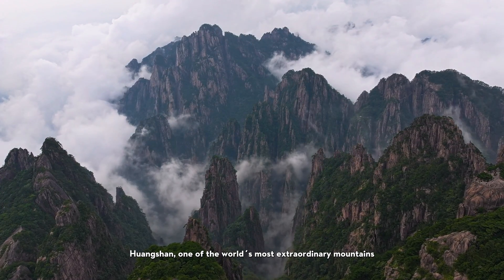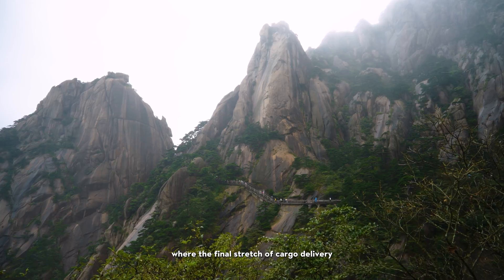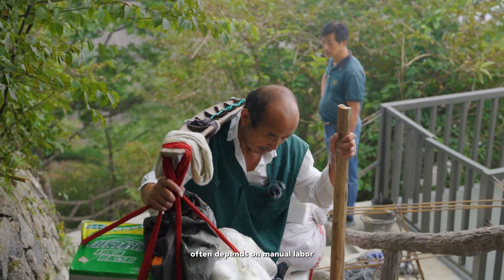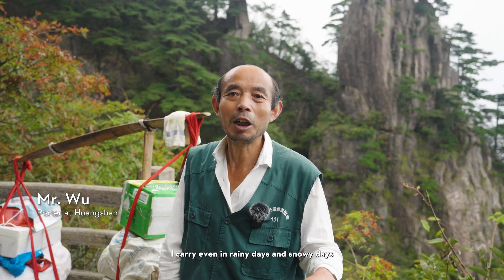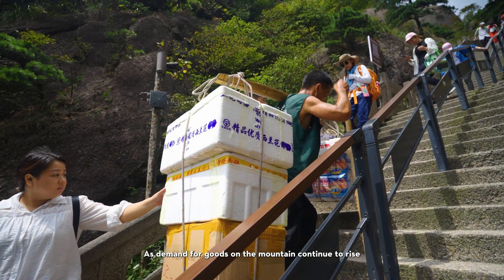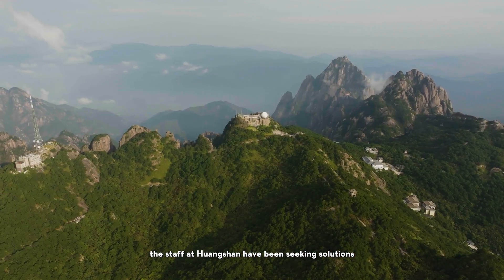Huangshan, one of the world's most extraordinary mountains, features challenging terrain where the final stretch of cargo delivery often depends on manual labor. As demand for goods on the mountain continues to rise, the staff at Huangshan have been seeking solutions.